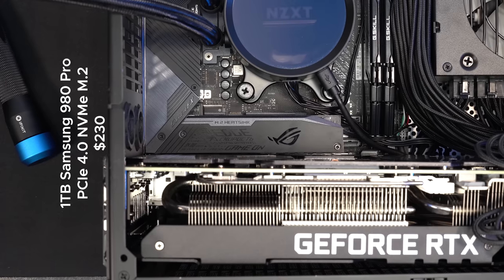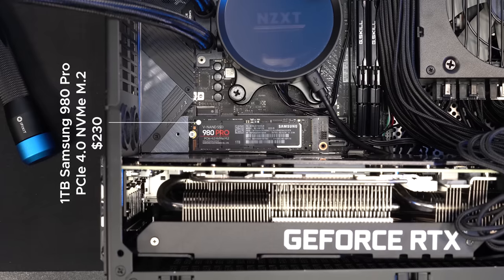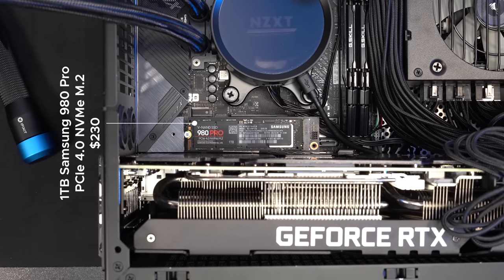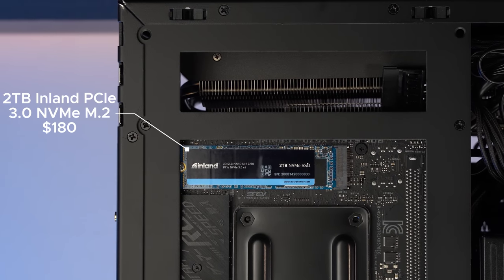Speaking of, as I started buying parts, Samsung had just released their 980 Pro NVMe SSD, which has insane read and write speeds of 7 and 5 gigabytes per second. Do I need speeds that fast? Maybe, maybe not. All I know is that if I get this now, I'll be happy for a long time, so I got the 1TB 980 Pro and a 2TB Inland Gen3 NVMe SSD for storage like my games, since modern games really like taking up 200 gigabytes of space nowadays. Call of Duty!